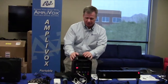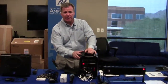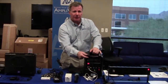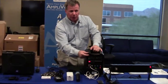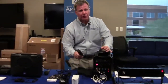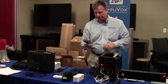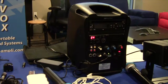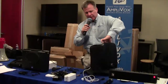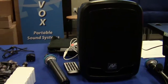This is our top seller for the school market — our iPod Portable PA System. It has a built-in CD player, built-in DVD player, and a remote control to control the CD functions. It comes with a choice of a wireless handheld mic or a wireless headset mic. I turn the microphone on, unit's on — easy to operate, easy to use, portable, and weighs less than 15 pounds.